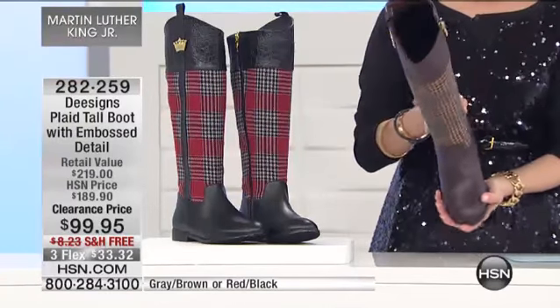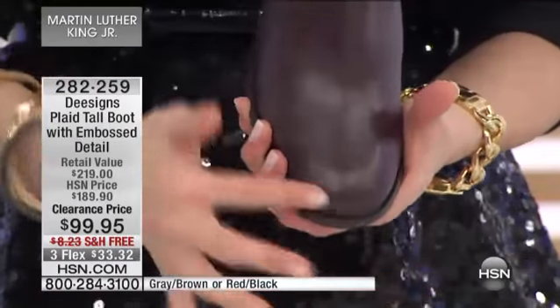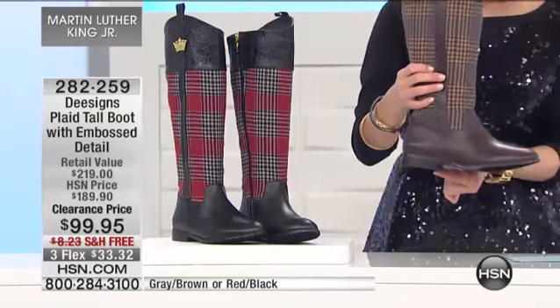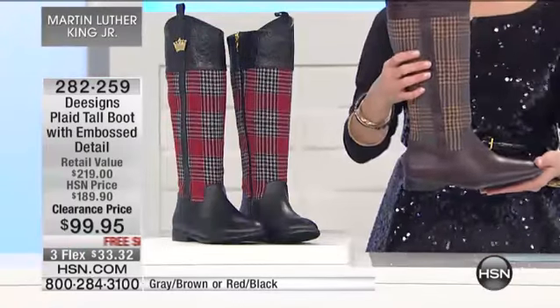Closed round toe. Comfortable. It's not a squared-off toe, it's not a pointy toe — it's that perfect round toe. A little bit of a lift on the heel on this — a half inch in that stacked heel. So you have a little bit of a lift.